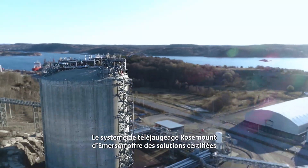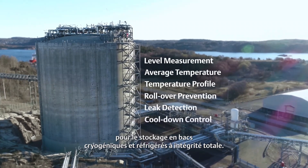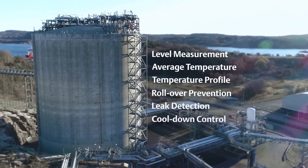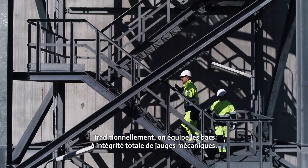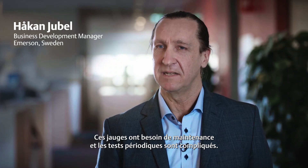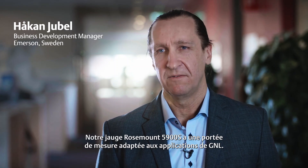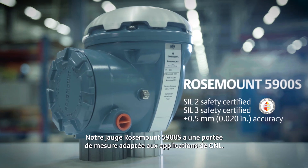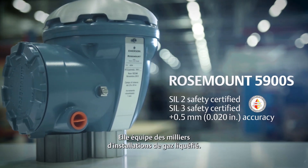Emerson's Rosemount tank gauging system provides complete certified solutions for cryogenic and refrigerated storage in full containment tanks. Historically, full containment tanks have used mechanical gauges, which means high maintenance and complicated proof test procedures — and this is where radar excels. Our 5900S measures the long distances needed for an LNG application, and Emerson has thousands of installations on liquefied gases.